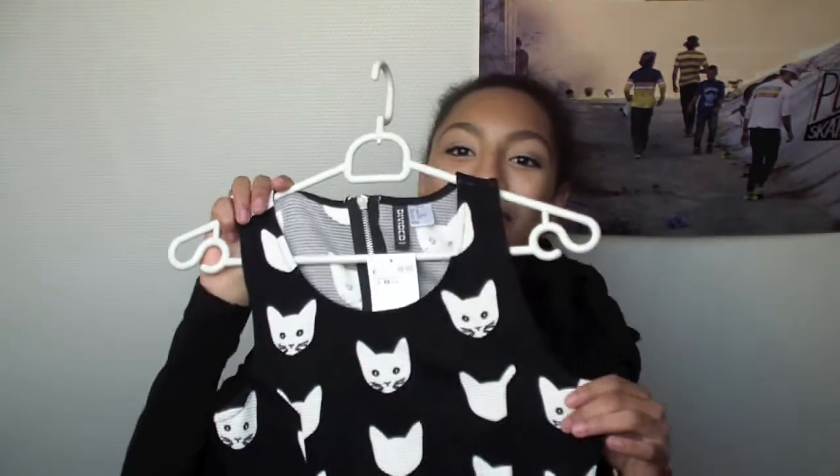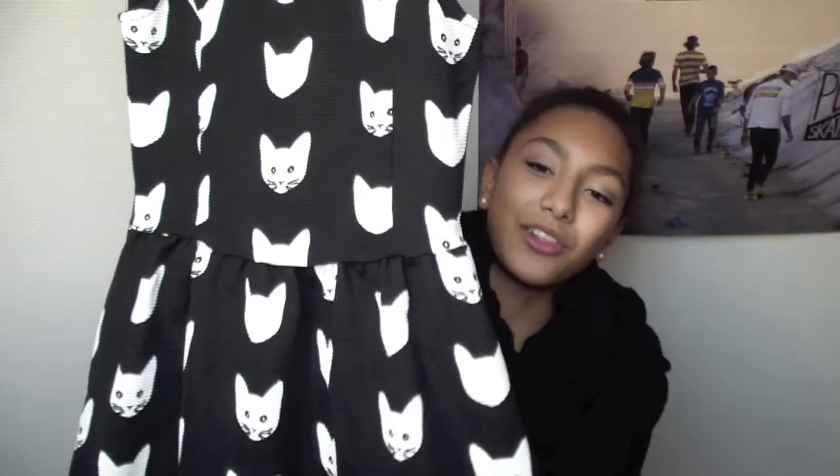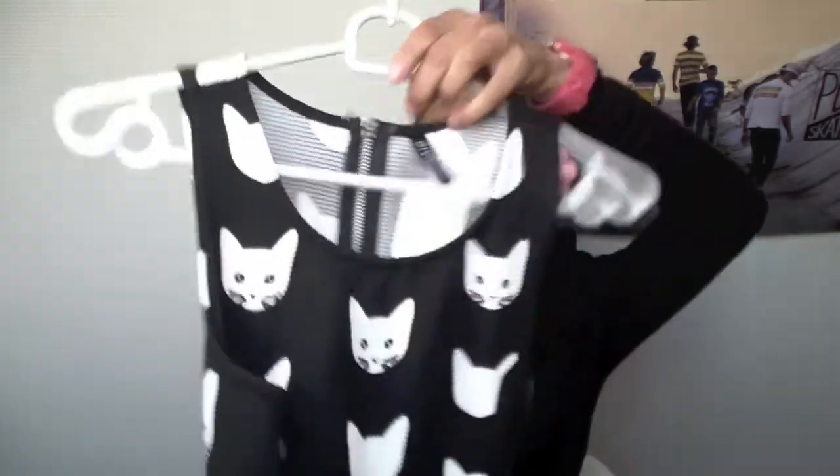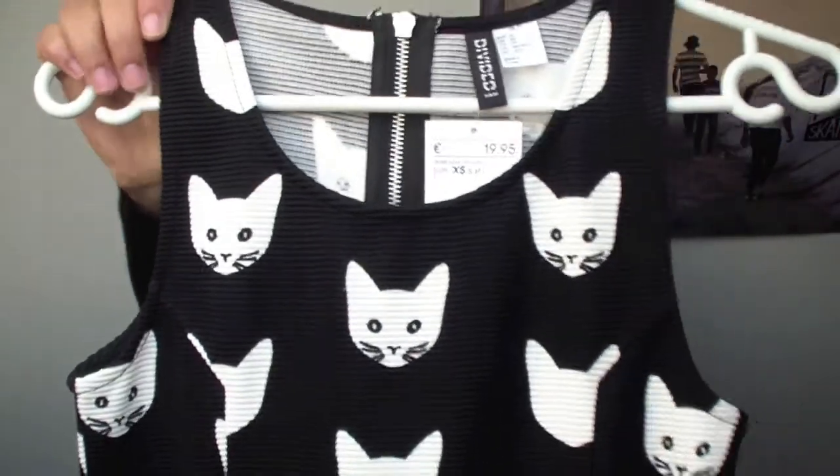It is a little skater dress with no sleeves, a little zipper in the back, and it has all these little kitties all over, and I love it so much. I'm really glad I bought this one because I didn't have time to wait in line for the fitting rooms, so I wasn't able to try it on in store. I just bought it — I was like, well, if it won't fit I will return it — but luckily it fits. And yeah, that was all I got from H&M.